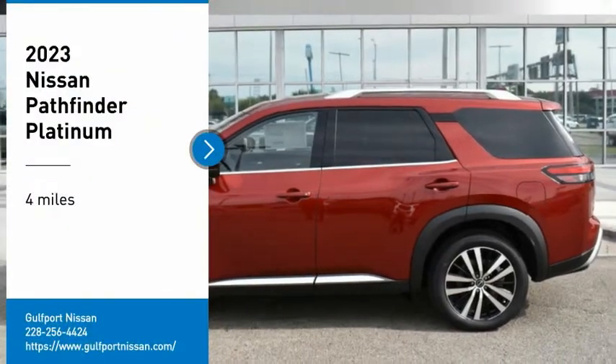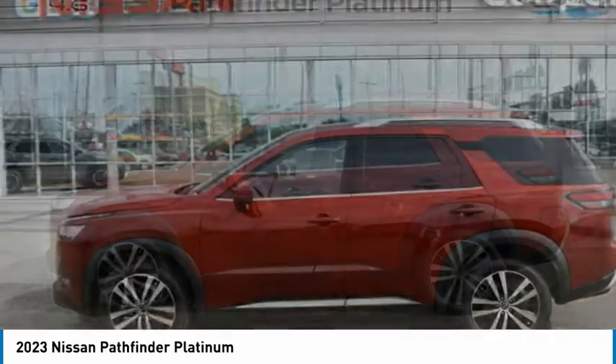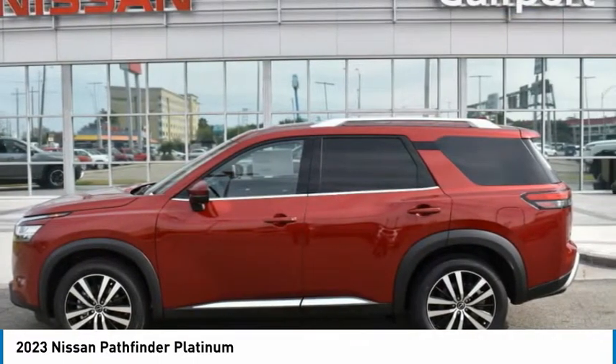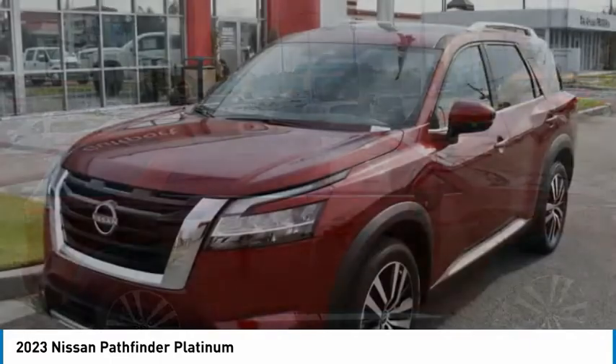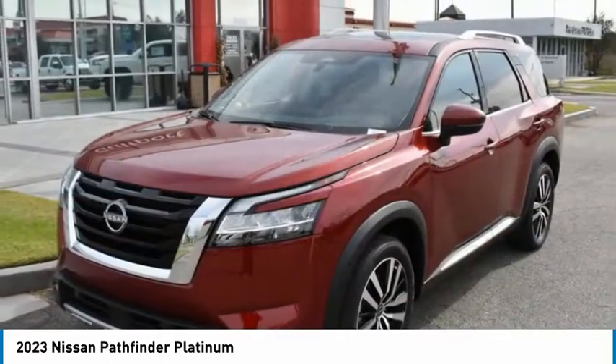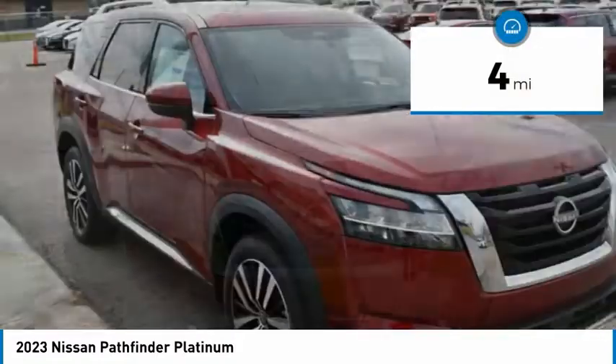Come test drive the 2023 Pathfinder. The Pathfinder has a premium interior with three rows of seating for up to seven passengers, as well as versatile seating and cargo configurations. This SUV appeals to both truck lovers and car lovers. This vehicle has less than 100 miles.